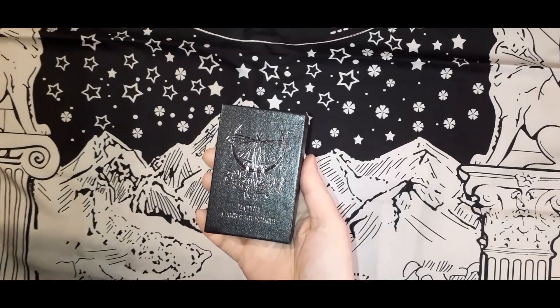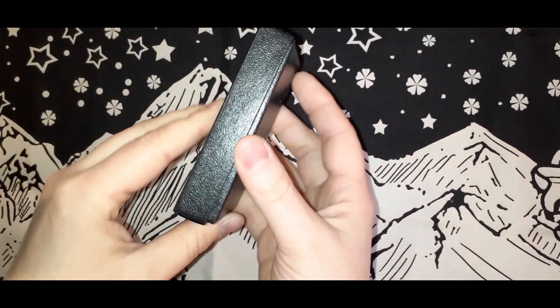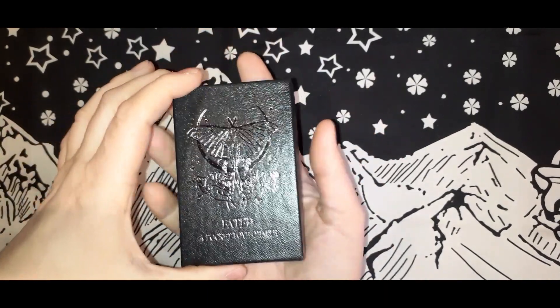I'm going to zoom you guys in so you can see this a little bit better. Hopefully without too much glare — there is foiling on there. Cute little box. Like I said, it is pocket size so it is small.